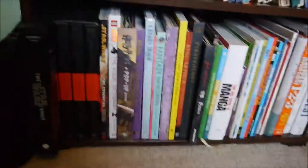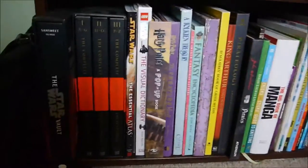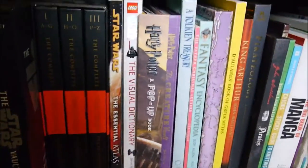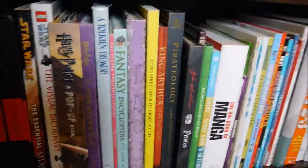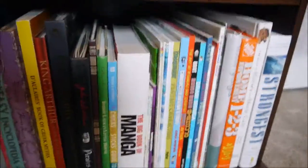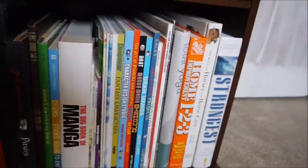This bottom shelf is just oversized books that don't fit anywhere else. My nerd side comes out with this Star Wars collection here, a couple of Harry Potter books, a couple of Tolkien books, some general fantasy or history type books, then I have some drawing how-to books and music books.